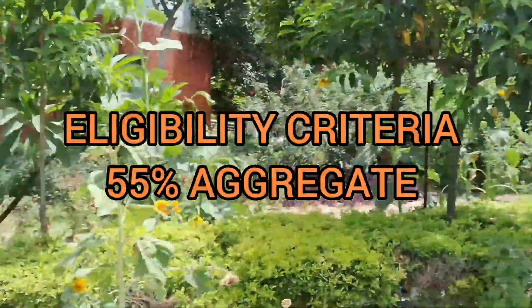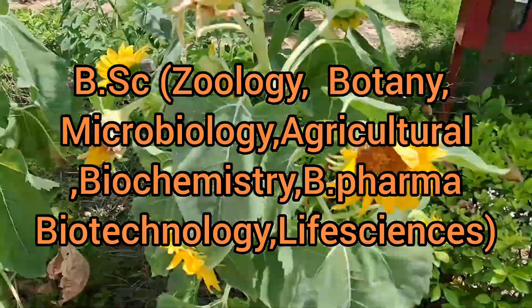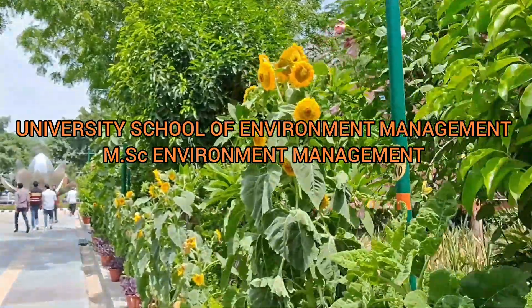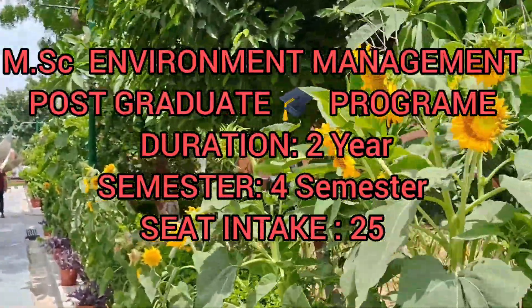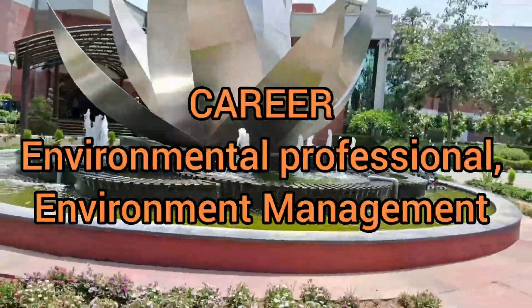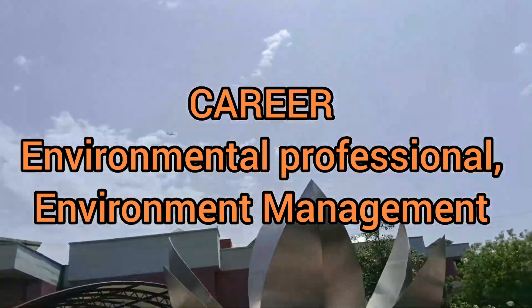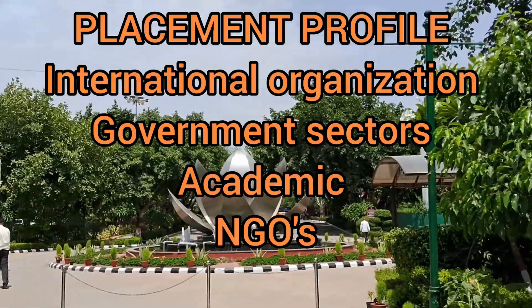The eligibility criteria for this would be 55% in your bachelor's — bachelor's of sciences or B.Tech. MSc in environment management comes under the University School of Environment Management. It is a post-graduate program with a duration of 2 years and 4 semesters. Seat intake would be approximately 25. If you are a person willing to start a career as an environmental professional or want to go into environment management fields, then this would be a good option for you.